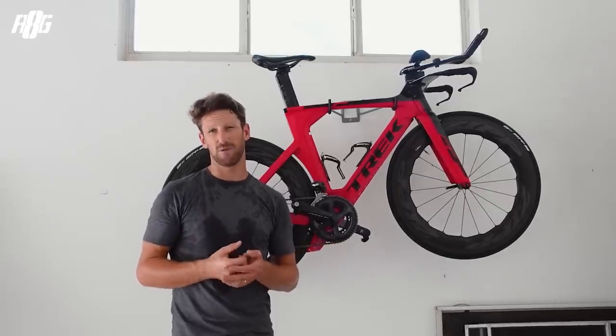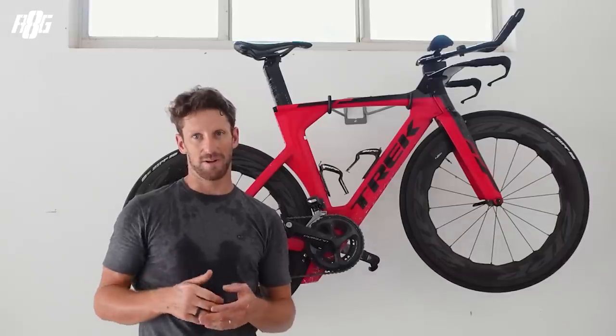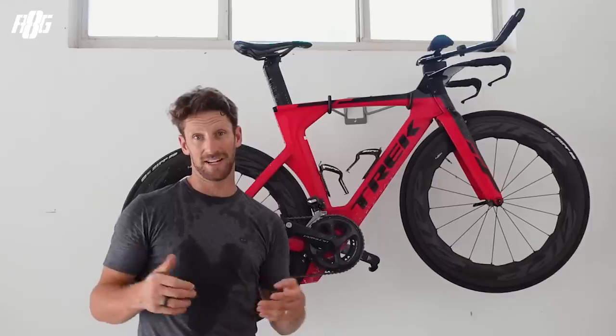I do cycle 4,000–5,000 kilometers a year depending on the races. Here in Miami I cycle a lot because it's fast — it's all straight, there's no climbing. So the average speed is faster, meaning you get more miles in.